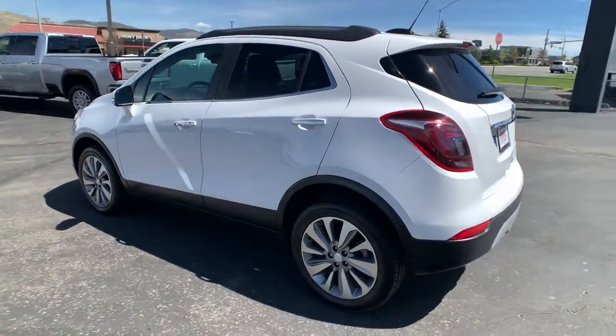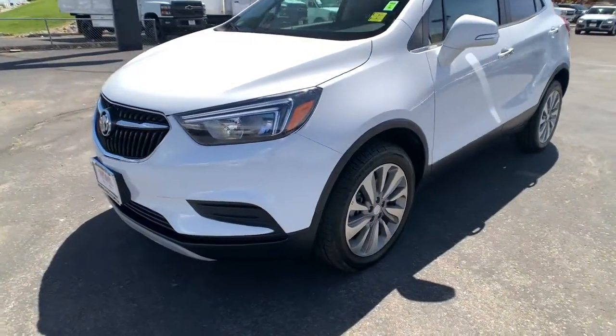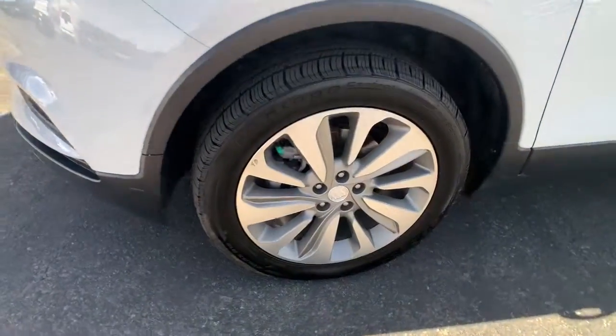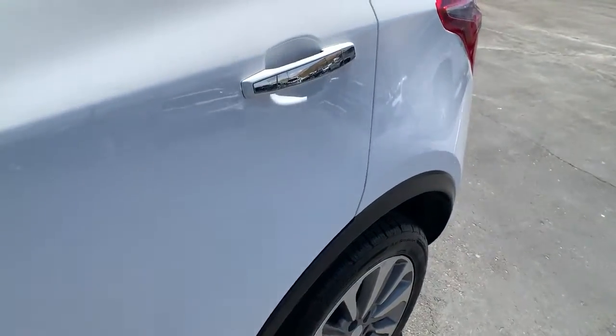These are just some of the great options this vehicle comes with: keyless entry, sun moonroof, electronic stability control, intermittent wipers, tire pressure monitoring system, trip computer, power windows, bucket seats, four-wheel disc brakes, and power steering.